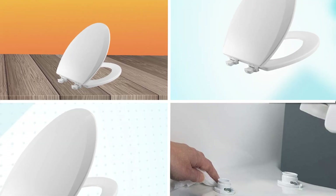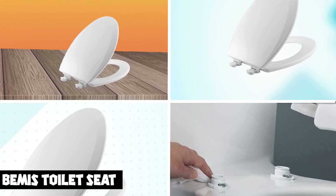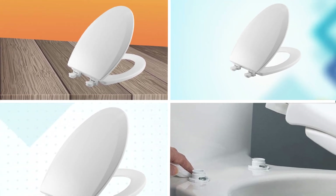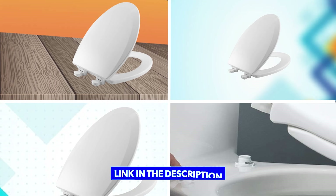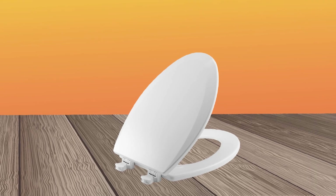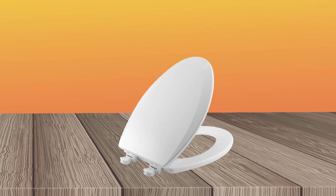Moving on to number two, Bami's Toilet Seat. The Bami's Toilet Seat is a great choice for those looking for a comfortable and durable seat for their toilet. This toilet seat is made from high-quality materials that are designed to last, and its sleek and modern design will complement any bathroom decor.